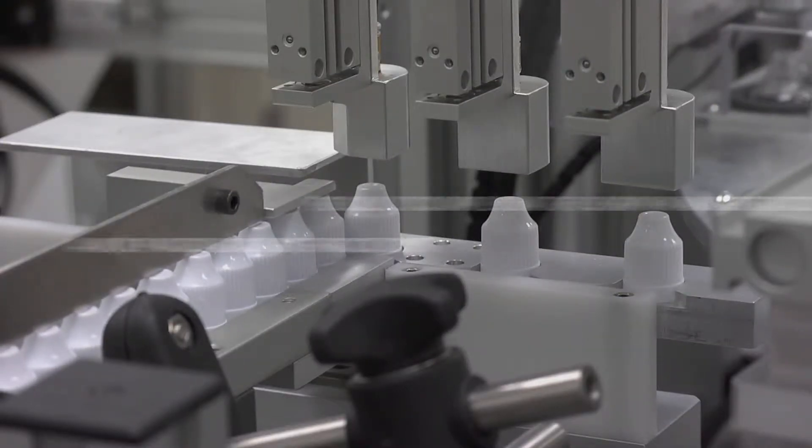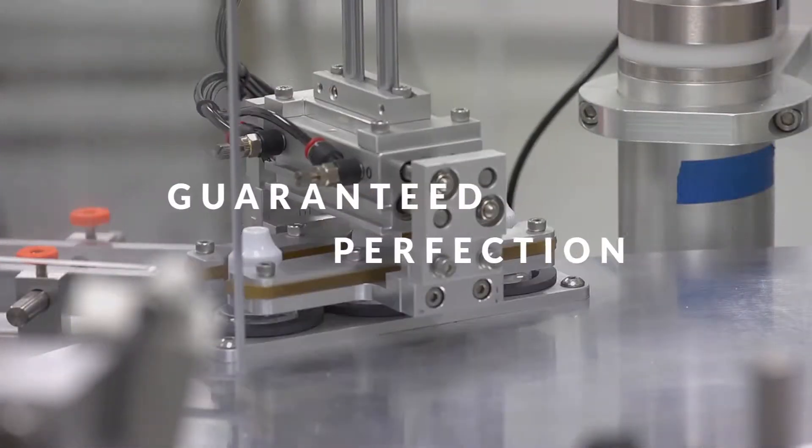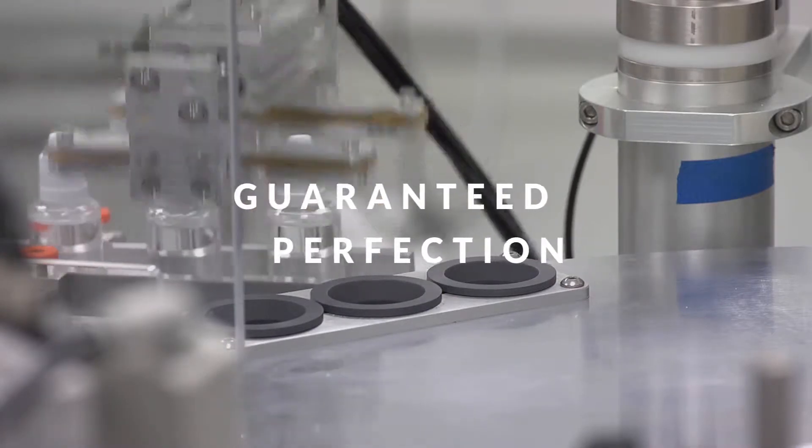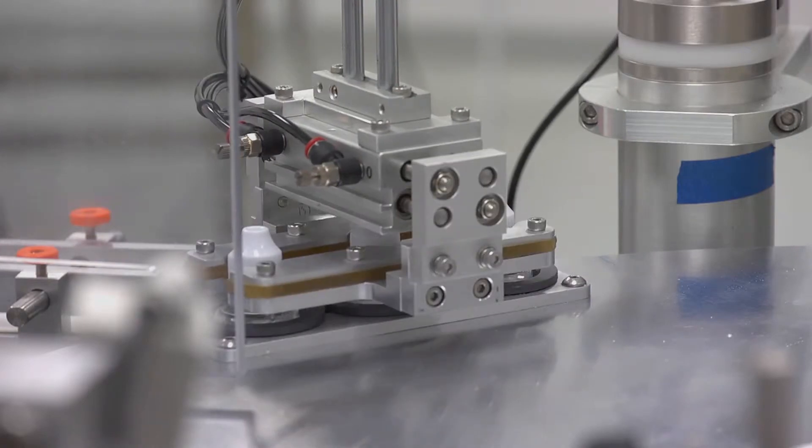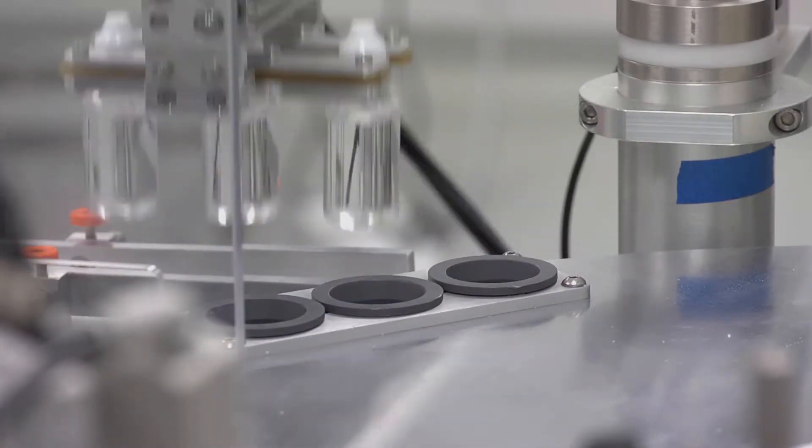Prepped for the final stages of development to packing and order fulfillment, and with the capability of producing up to 180,000 units a day, Sensory's solution can satisfy orders of all sizes with guaranteed perfection.